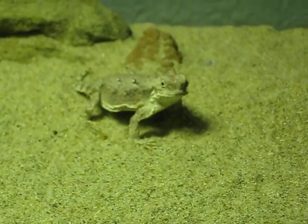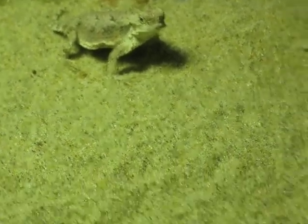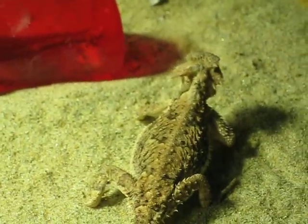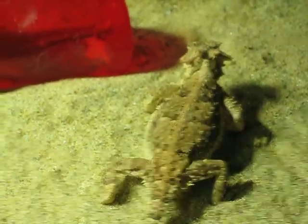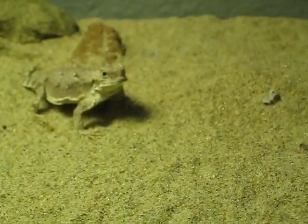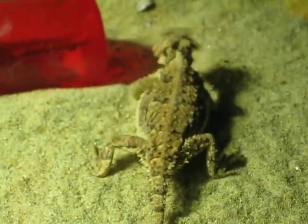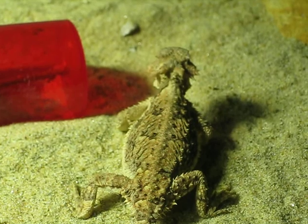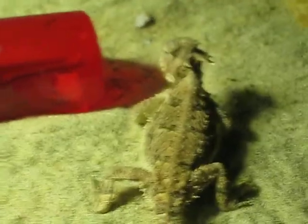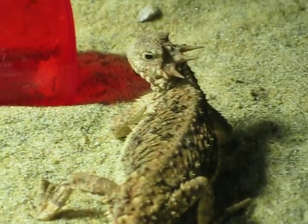The little one is not as keen on eating as much when I'm watching. The bigger one doesn't care.